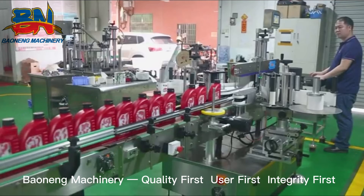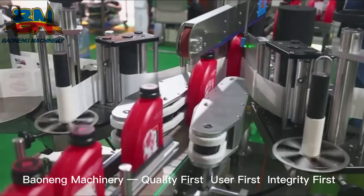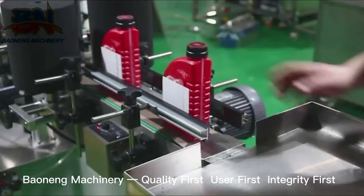With delicate manufacturing, our labeler is suitable for various sides labeling with high labeling accuracy. Baunung Machinery supplies you different models for different products filling and packaging production.